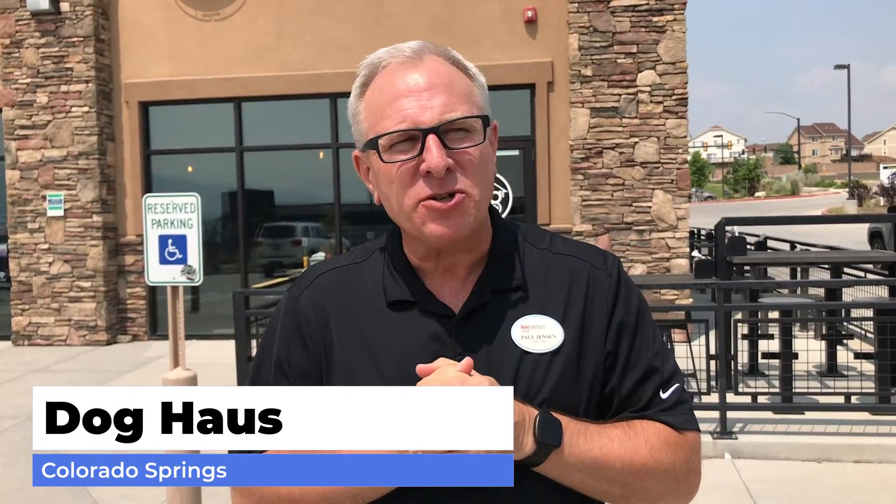Coming to you today from Dog House, up here by Bass Pro Shops on the north side of town. We are trying out this place because they have something brand new — they have plant-based chicken products: plant-based chicken wings, plant-based chicken sandwiches. We're going to be trying that out today and see what these Beyond Chicken products taste like. Come on inside and let's check it out.